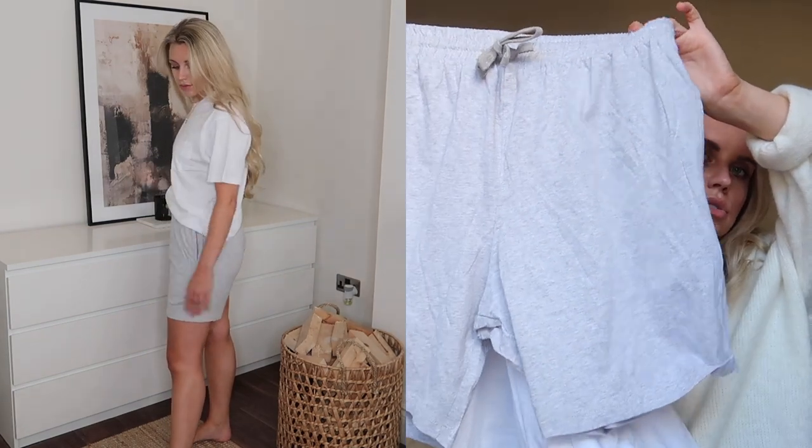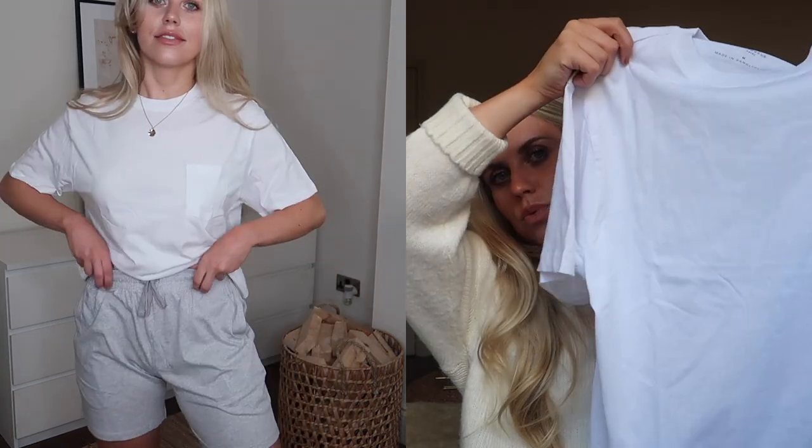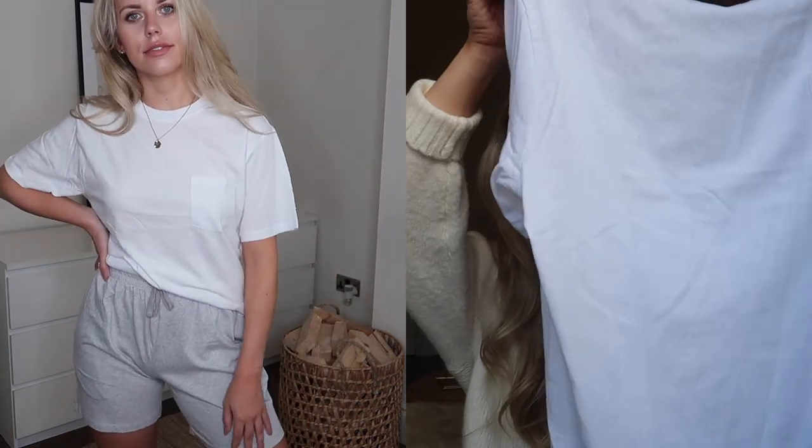I also picked up this two-piece set from the wellness range, which was £9 made with organic cotton. I got these in a medium — it's actually a pyjama set, but the top is yet another oversized white tee in the same fabric, which I could definitely wear not as PJs. The bottoms are little shorts, nice and high waisted, with a pocket on them. Quite nice that they come as a little set; this one also has a little pocket detail.